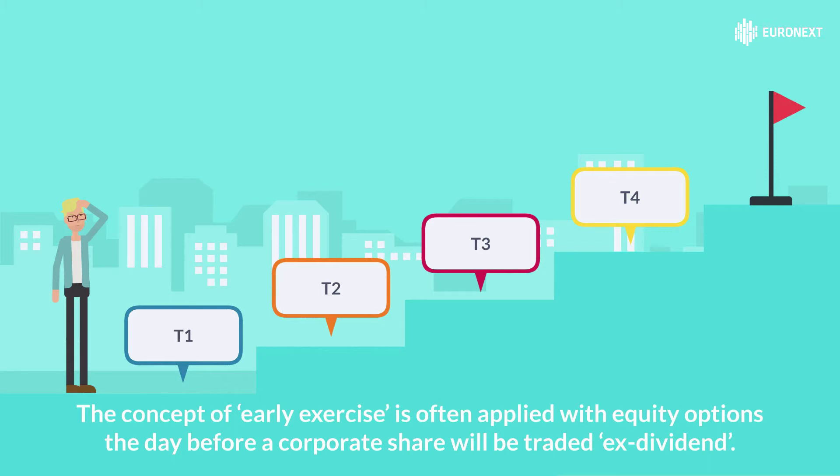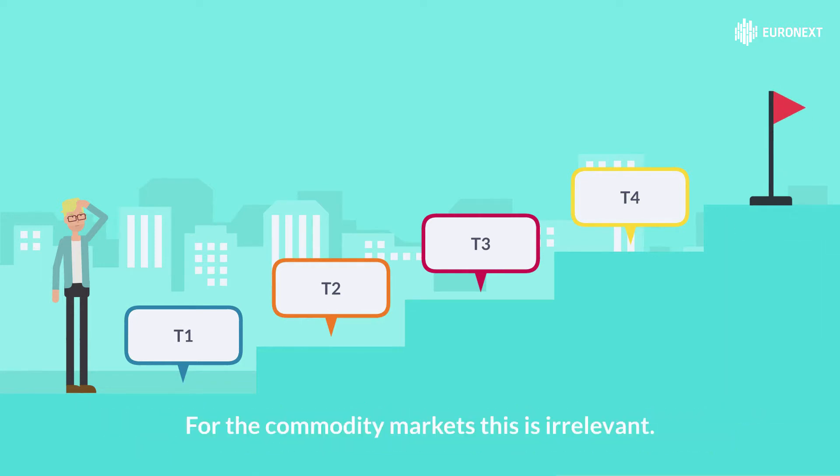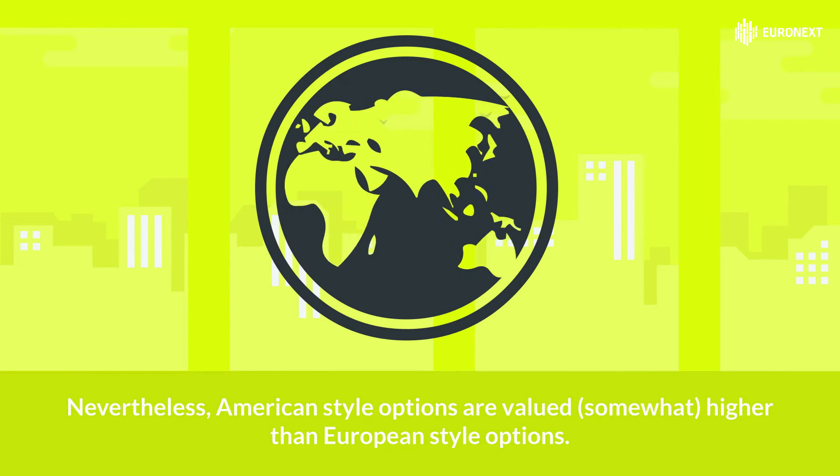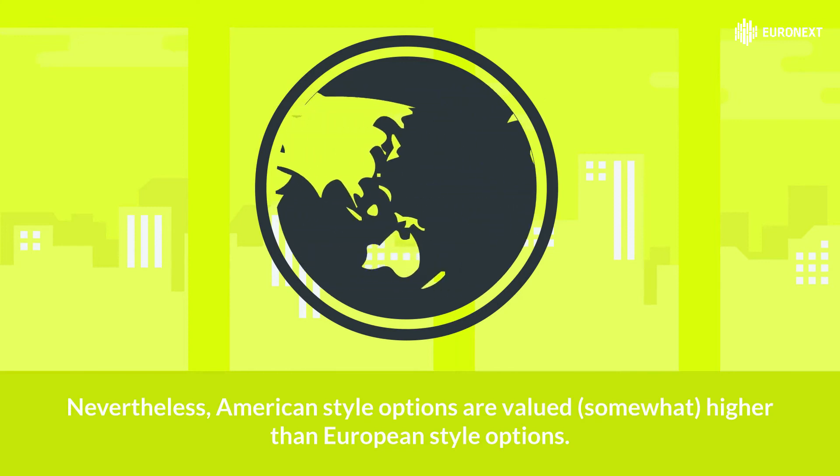The concept of early exercise is often applied with equity options the day before a corporate share will be traded ex-dividend. For the commodity markets, this is irrelevant. Obviously, the more flexibility an option incorporates, the higher the price of it, although the differential is not going to make a huge difference.